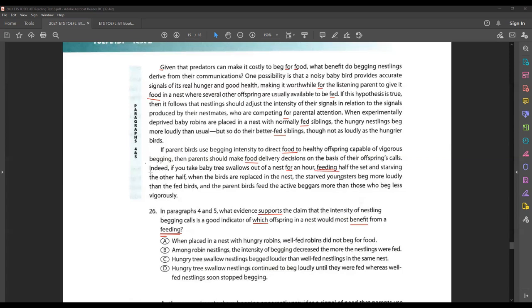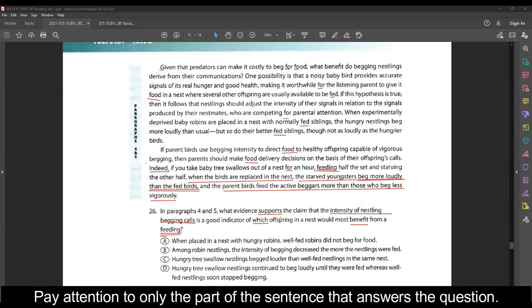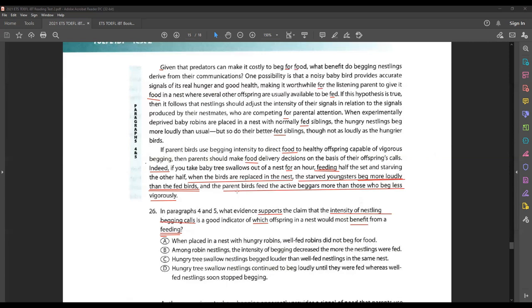I found my sentence because I found my keyword. Now I read that sentence: 'Indeed, if you take the baby tree swallows out of the nest for an hour, feeding half the set and starving the other half — when the birds are replaced in the nest, the starved youngsters beg more loudly than the fed birds, and the parents feed the active beggars more than those who beg less vigorously.' This sentence is answering my question — the parents feed the active beggars more.